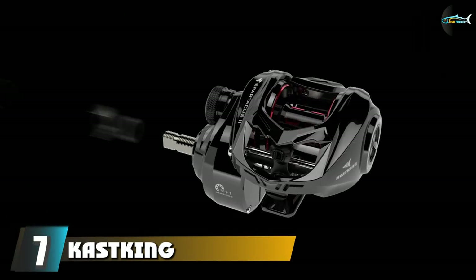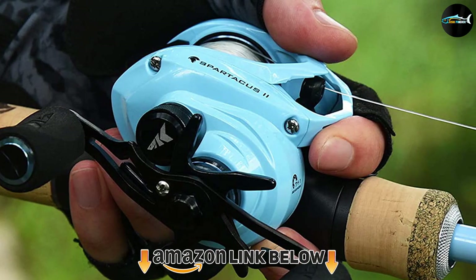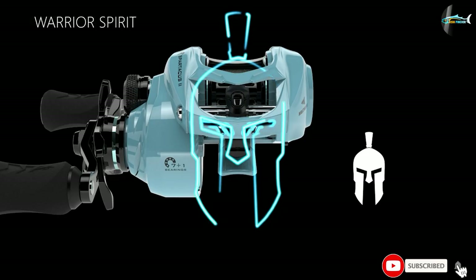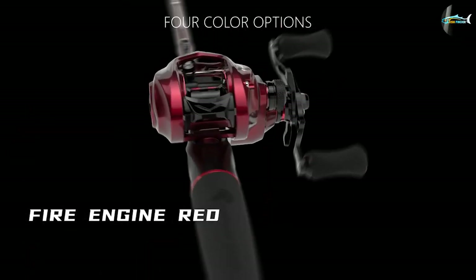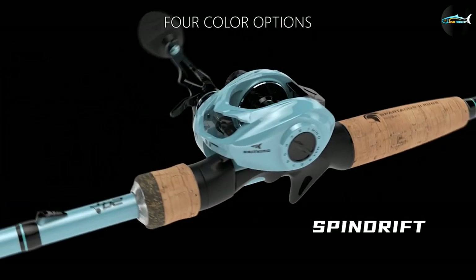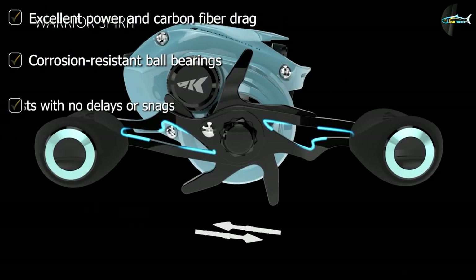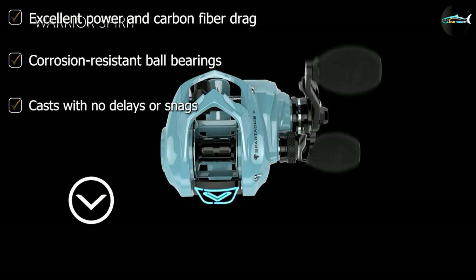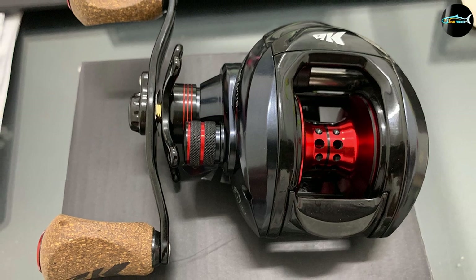Moving on to number seven, we have the Casking Spardecas Fishing Reel. This second option by Casking is strong and powerful. It has a spectacular carbon fiber drag system that enables you to cast up to 17.5 pounds. It also has a 6.3:1 gear ratio with 11+1 bearings that are corrosion resistant and incredibly durable. The reel is equipped with powerful brass gears and machined aluminum spools.